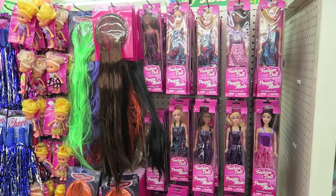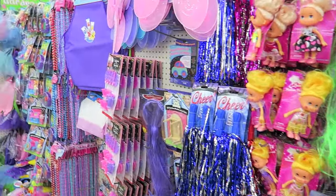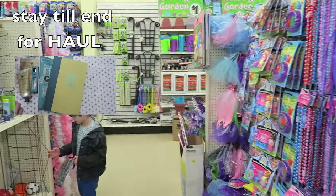I just saw four aisles of party decor type stuff and I figured let's just show you maybe the craft section. I'm going to give you kind of a quick view of basically everything just so you can see how big the store is.